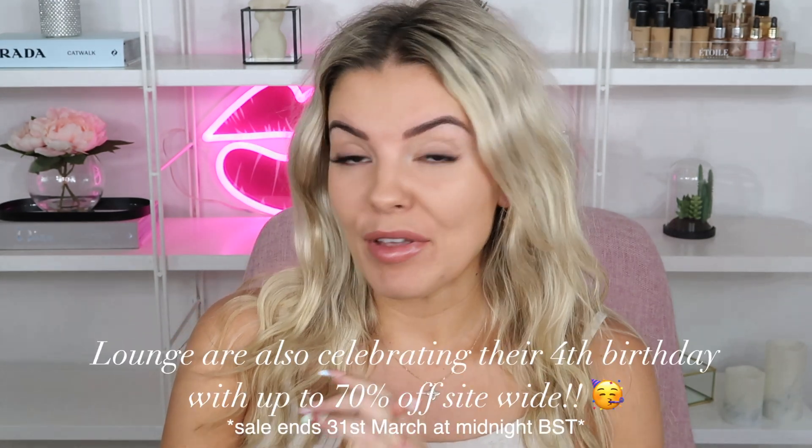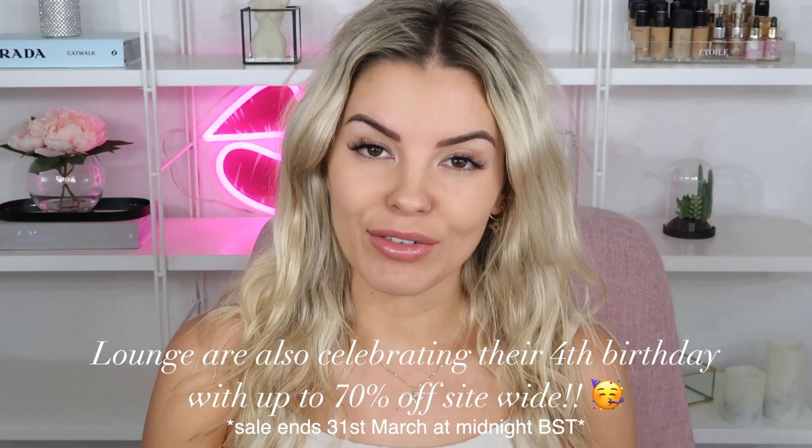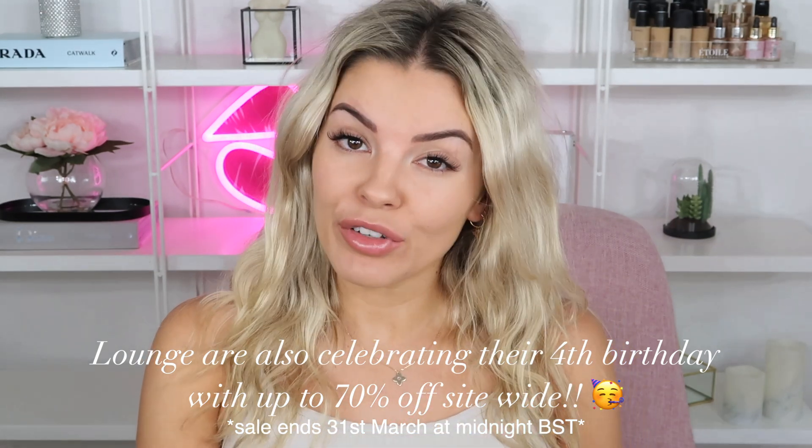Hey guys and welcome back to my channel. I had full intentions of doing a full face of makeup but I went for the all natural look — I did my hair nice and beachy and just put a little bit of powder and highlighter on. For today's video I'm going to do a lounge apparel and underwear haul. If you saw my latest vlog, I got a bunch of new things from Lounge so I thought I'd do a try-on slash review for you guys.